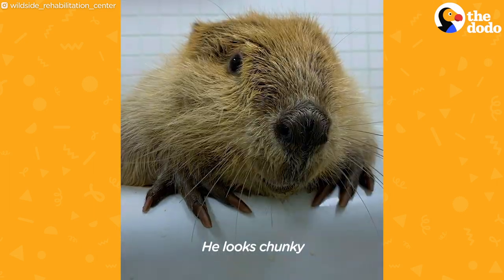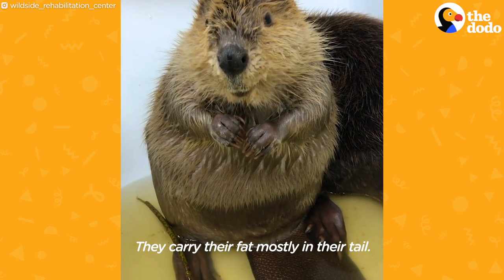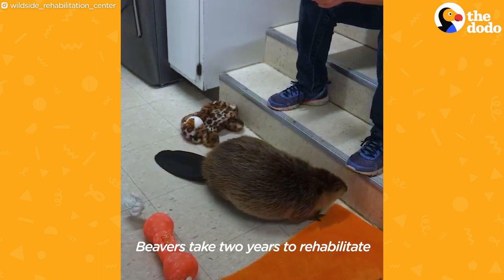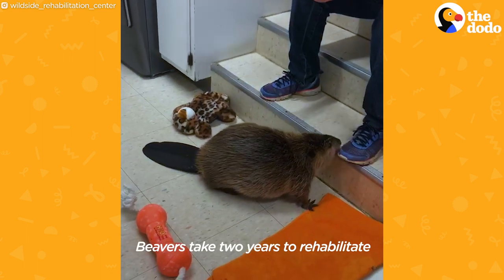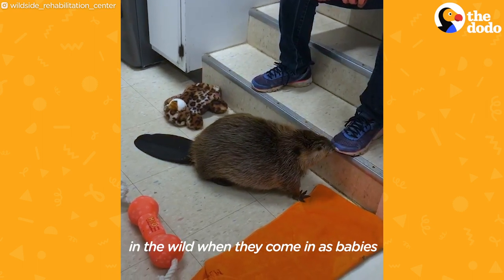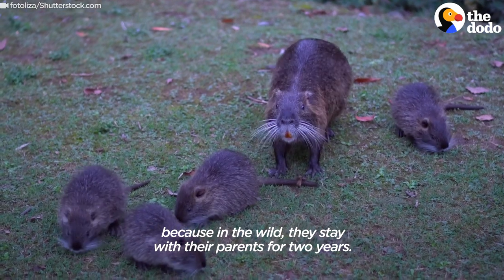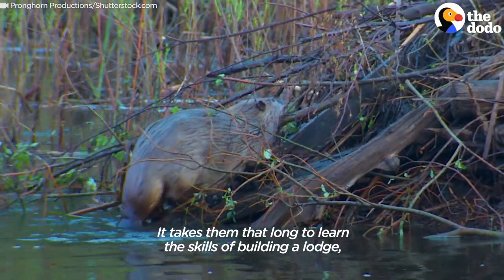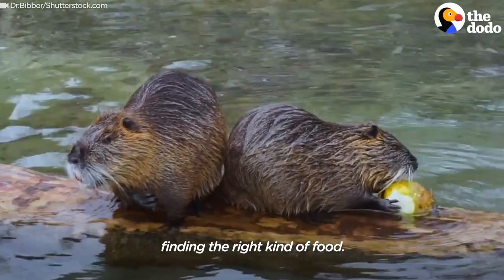He looks chunky, but he's very muscular. They carry their fat mostly in their tail. Beavers take two years to rehabilitate when they come in as babies, because in the wild they stay with their parents for two years. It takes them that long to learn the skills of building a lodge and finding the right kind of food.